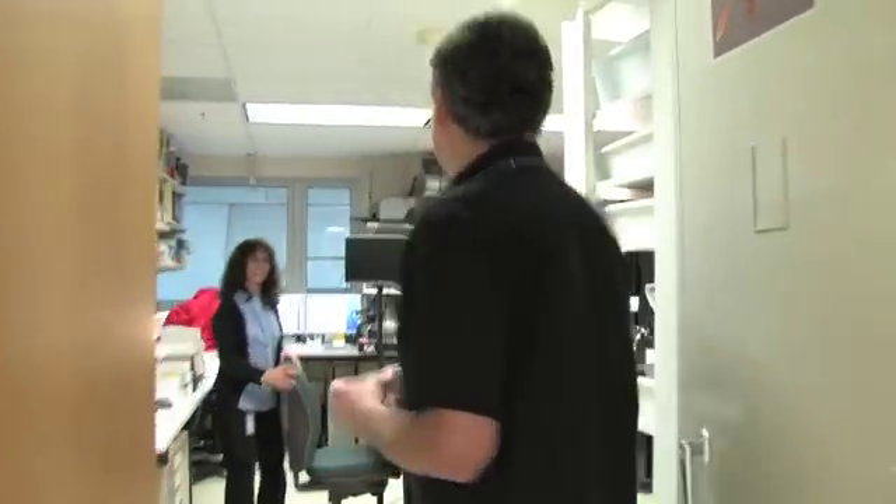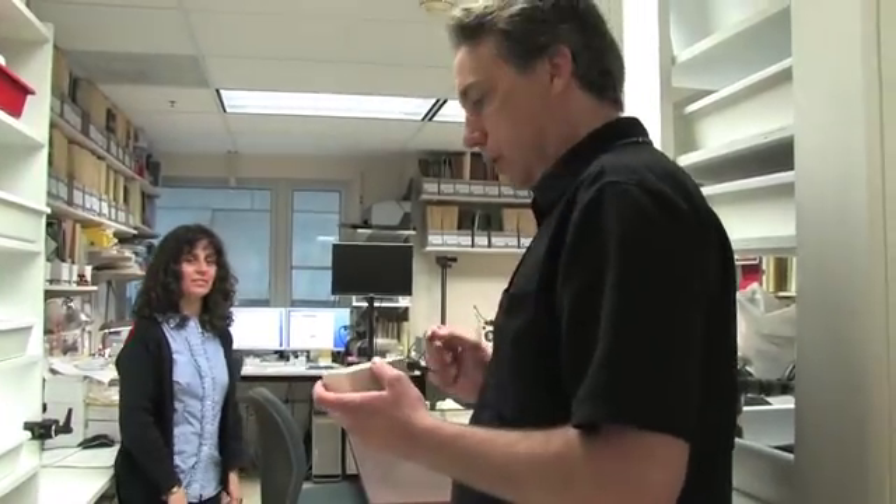Hi, Eugenia. Hi, hello. Is it okay if we use your microscope and your computer screen to have a look at this bee? Yes, of course. Great, thanks.